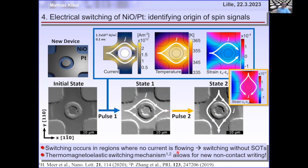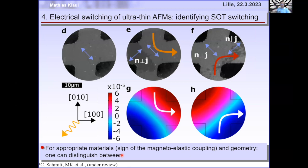It's not a bug, it's a feature — it can be used for non-contact writing by laser pulses. It's a thermomagneto-elastic switching mechanism. There are also new hot-off-the-press results showing that in some materials you can get both thermomagneto-elastic switching (perpendicular to the current) and spin-orbit torque switching (parallel to the current) simultaneously. In ultrathin layers with not-too-high thermomagneto-elastic coupling, both mechanisms contribute.